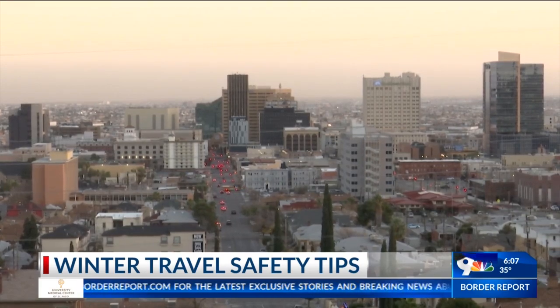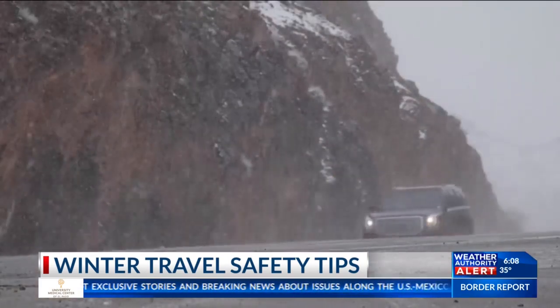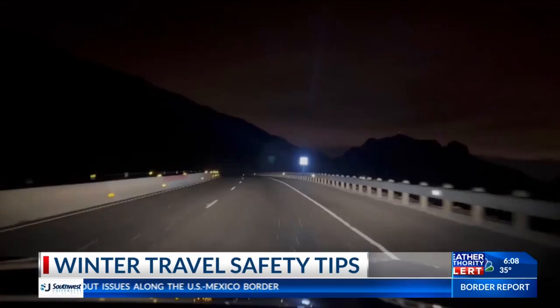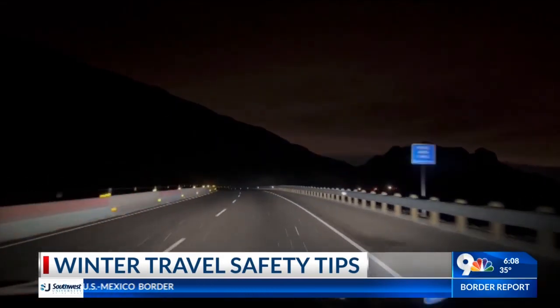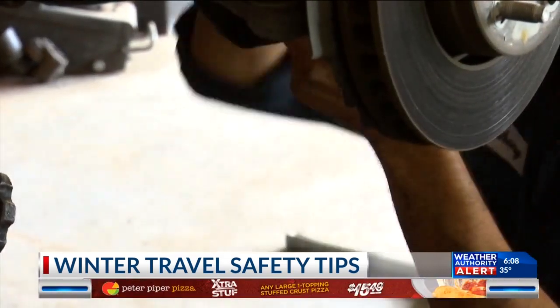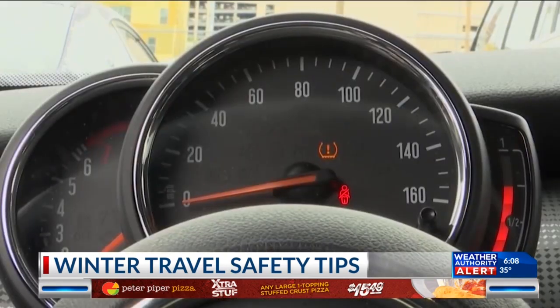As temperatures keep dropping in the borderlands, Zuber says it's always a good idea to have chains for your tires, just in case — especially if you're traveling towards the East Coast during the holiday period. He adds that if you have a trusted technician, prepare your vehicle ahead of time and don't wait until the last minute.